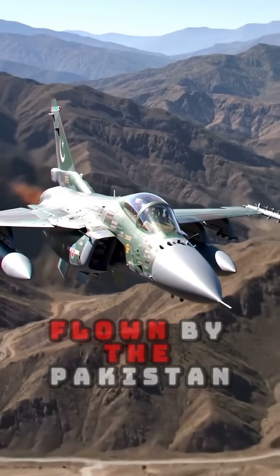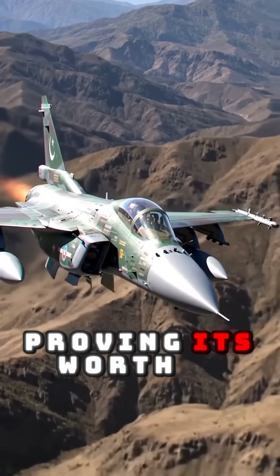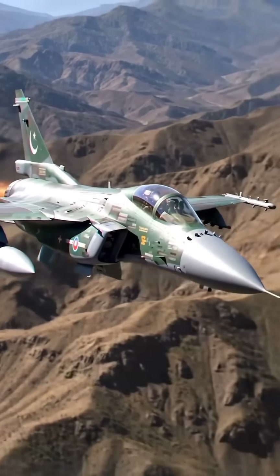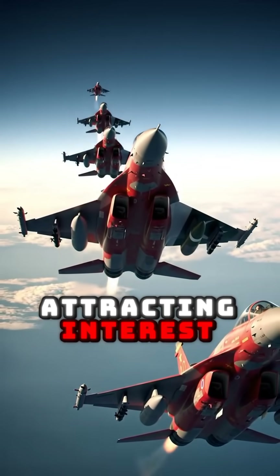Flown by the Pakistan Air Force as a counter to India's Rafale fleet, proving its worth in modern aerial standoffs. A symbol of China's growing defense influence, attracting interest from multiple nations.